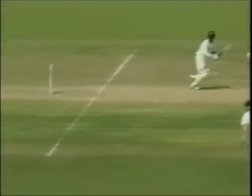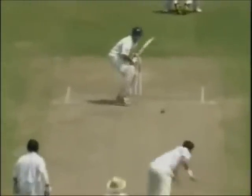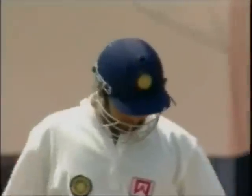VVS Laxman has looked good in this Test match. Straight down the ground — that's four as well. VVS Laxman is picking up from where he left off in the first innings; he played a very entertaining knock.